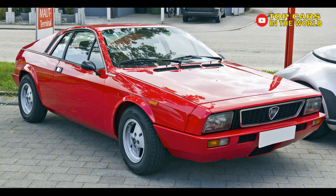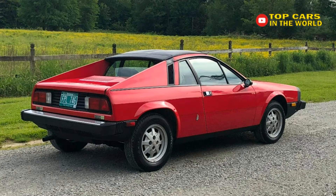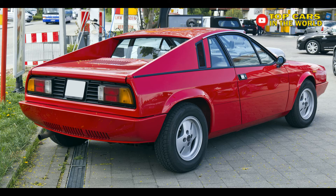With a mid-mounted 1.8-liter Lampredi twin-cam engine flanked by flying buttresses, the Scorpion was the first car to be built from start to finish at Pininfarina's plant. Just 1,801 came stateside, but a great one is still under the $20,000 mark.